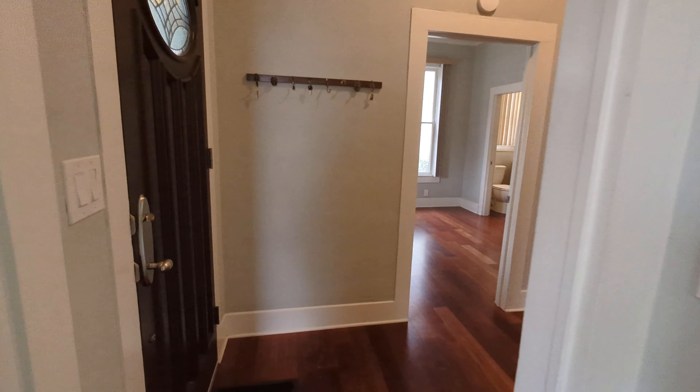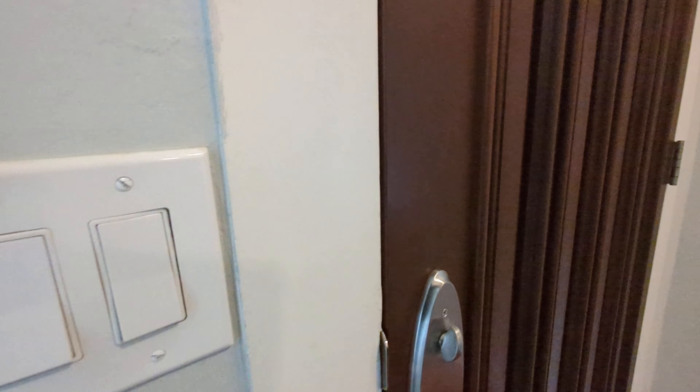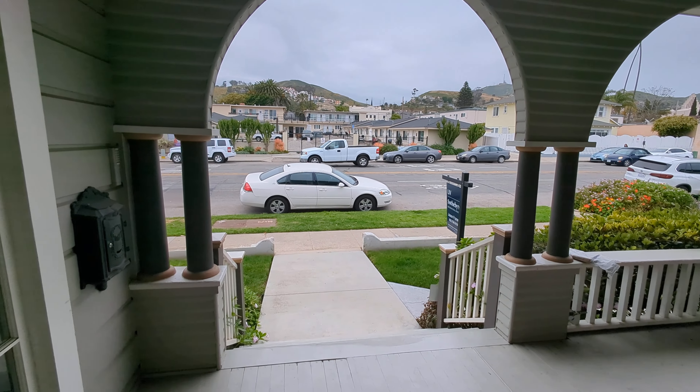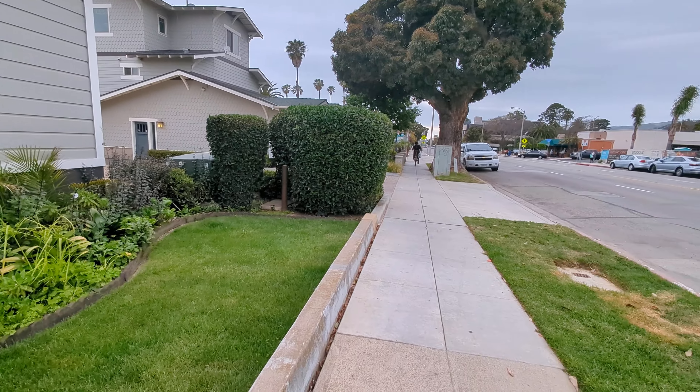I'm going to pause and take you outside and around back. Don't you see — this front porch is great. Okay, we'll pause. So here we are outside.